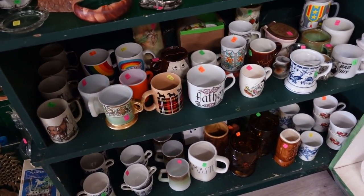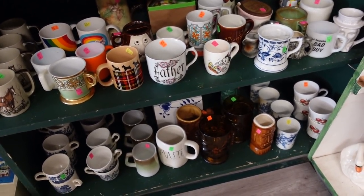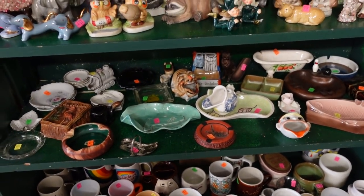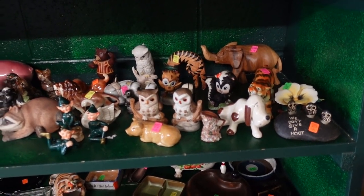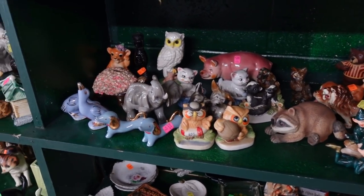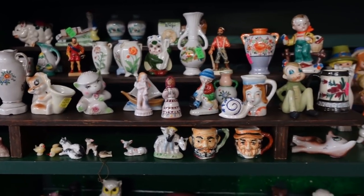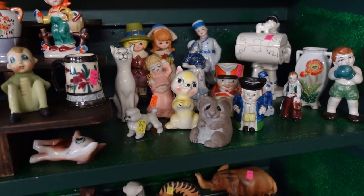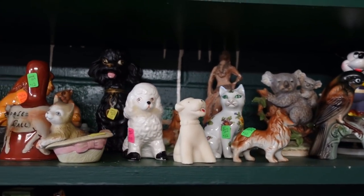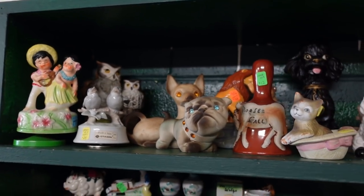Over here I have a ton of mugs — I've been buying mugs and then never remembering to sell them, so here they are. And then ashtrays — a ton of ashtrays. Here are some more figurines. I have some really nice ones — some pixies, all kinds of animals. Some of these are Occupied Japan. And over here, more figurines: some birds, some koalas, some poodles, some bulldogs, some cats, some Hawaiian-type figurines, all kinds of things.